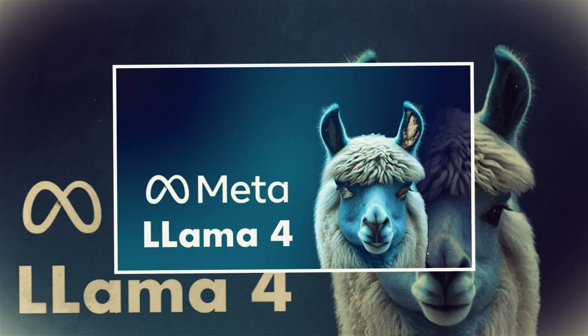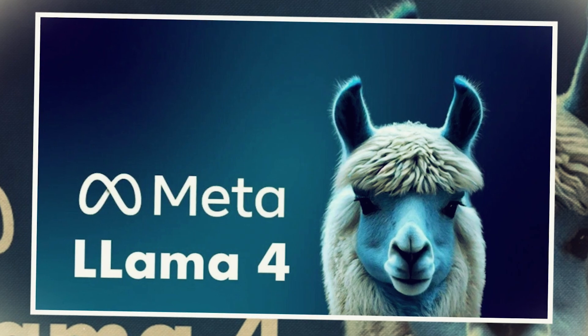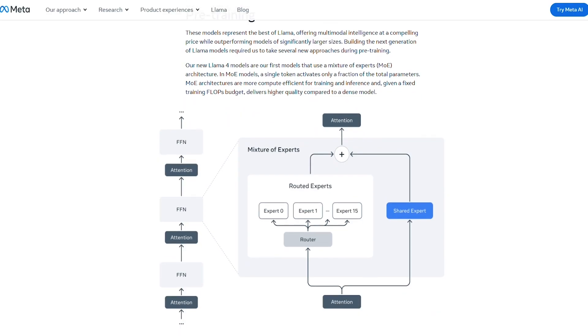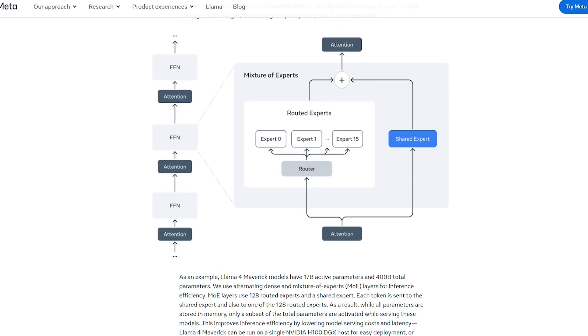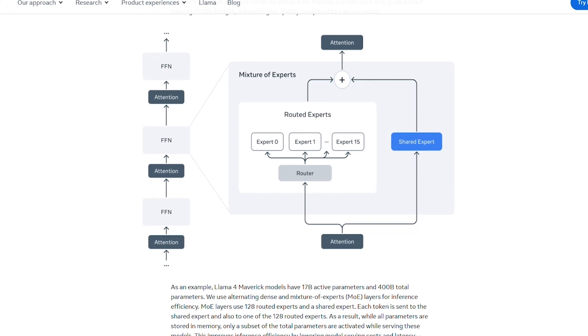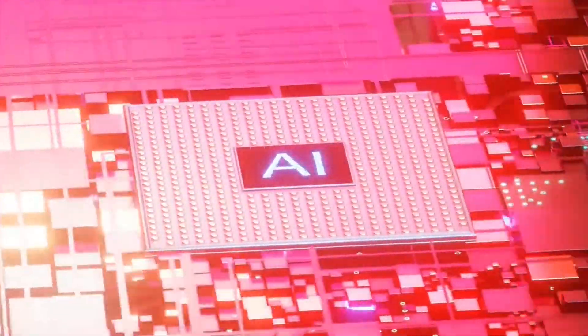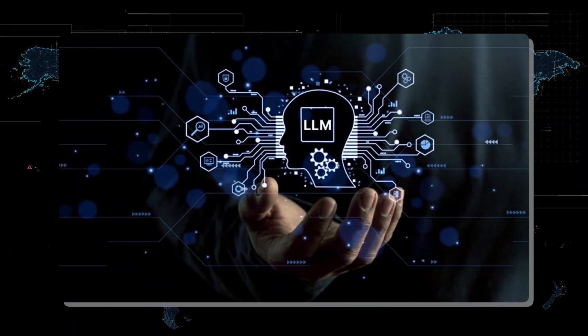Llama 4 is Meta's new family of large language models, packed with amazing upgrades. One of the coolest features is its Mixture of Experts, or MoE, architecture. This innovative design means Llama 4 activates only the parts it needs for specific tasks, making it efficient and powerful. We're seeing a big step towards AI models that are not only scalable but also highly specialized.